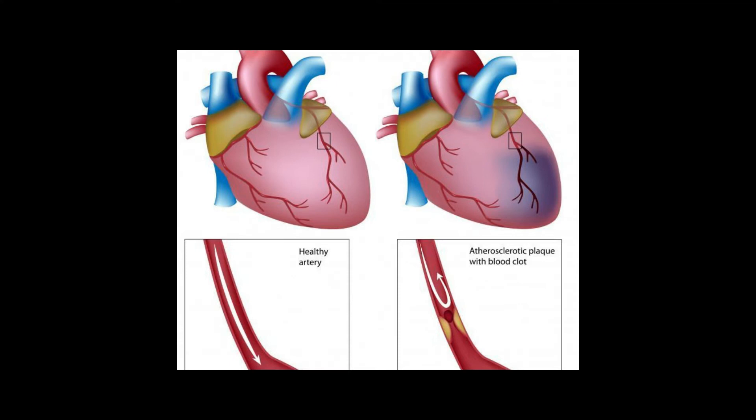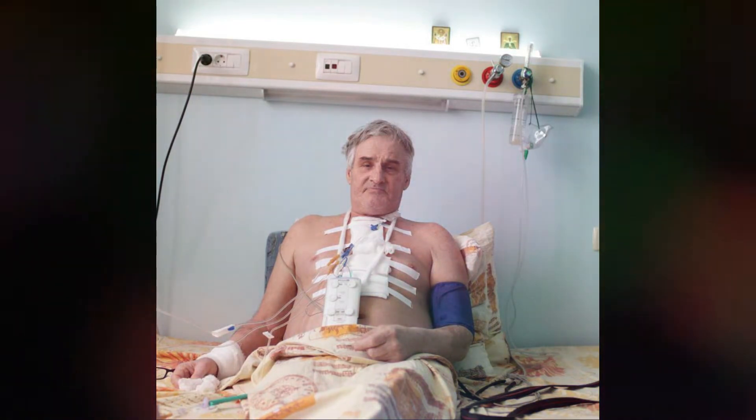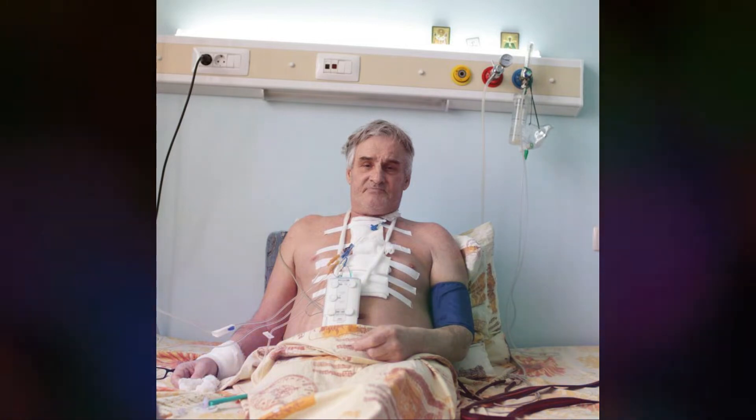Quadruple bypass surgery is an operation performed when several arteries in the human body are blocked. Arteries are responsible for transporting blood from the heart to various parts of the body. When the arteries become blocked, a patient is at a higher risk of suffering a heart attack. In order to prevent this from occurring, a surgeon must create new channels to bypass the blockage.